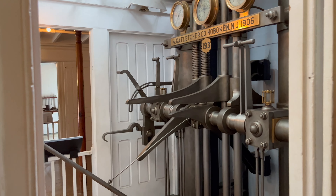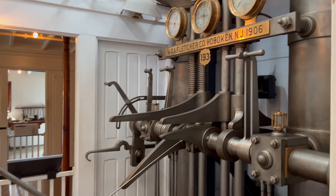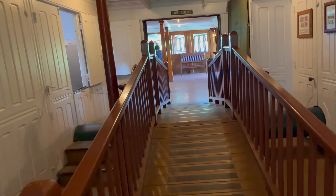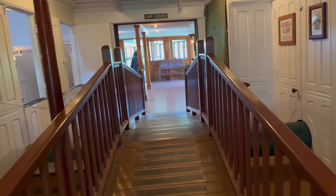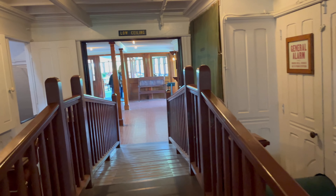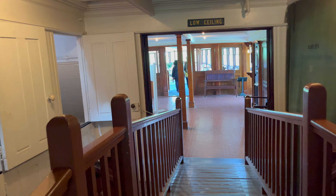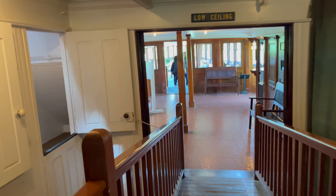This is the Ticonderoga. Let me read you what the sign outside of this great, vast, beautiful boat says. It was built in 1906 in Shelburne, Vermont. The original owner was the Champlain Transportation Company, and it was moved to the Shelburne Museum in Shelburne, Vermont in 1955.